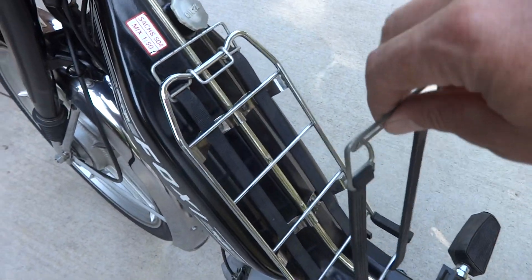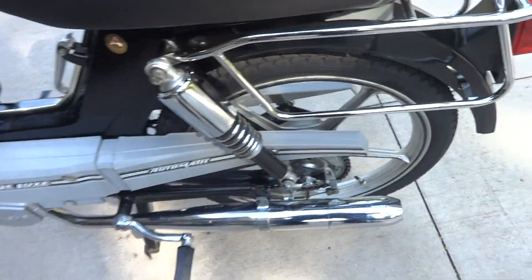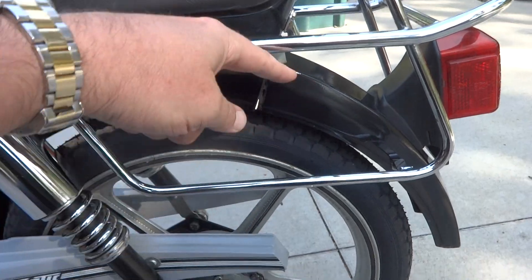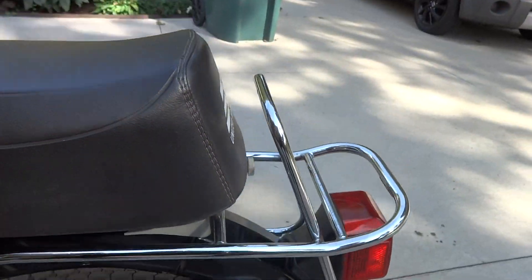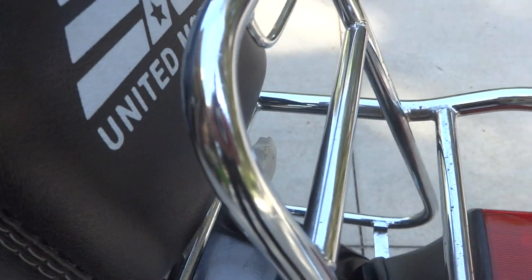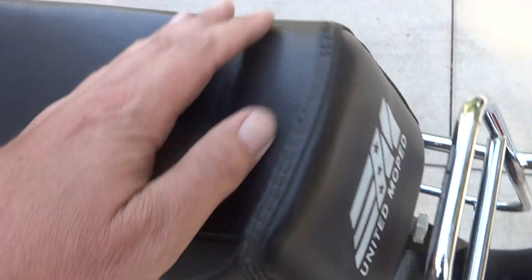This is a little luggage rack which is kind of cool. It's also set up so you can have saddle bags on both sides and then also a pack on the back. The seat also has storage. Press this button in — there's also a hidden storage compartment in there, so there's a lot of storage on this moped.